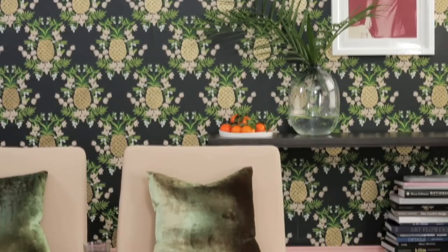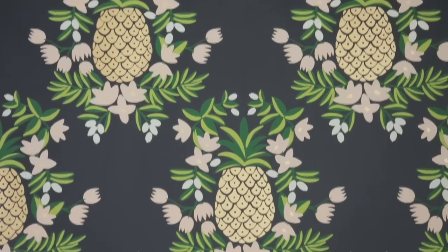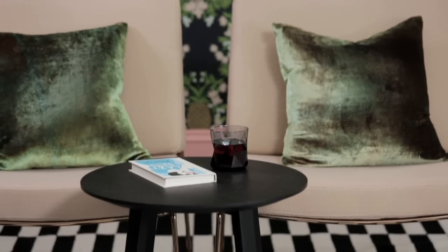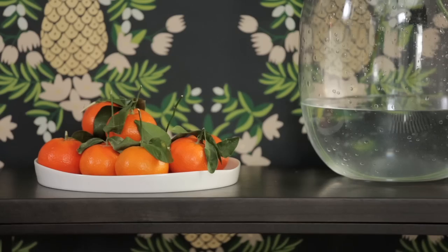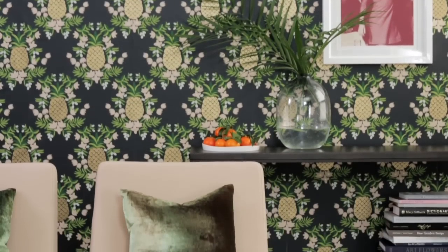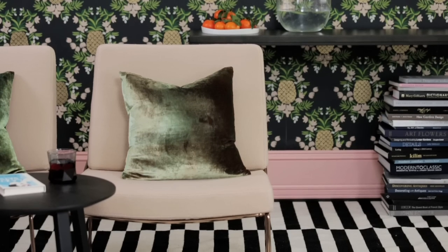You might think this look only works in a powder room, but if you love a bold wallpaper so much, why not put it up in any space? A living room, a hallway, a bedroom, anywhere. Would you go this far with quirky, bold wallpaper and then top it all off with a thick colored trim? As always, tell us what you think on Facebook and Instagram.